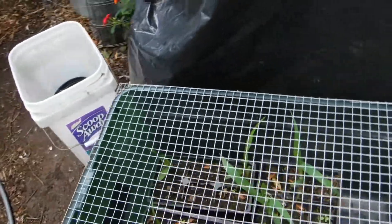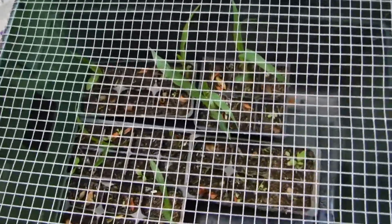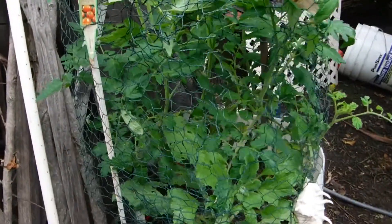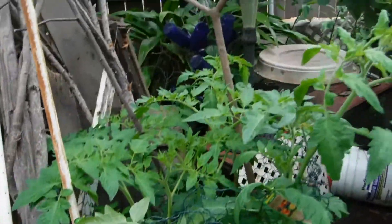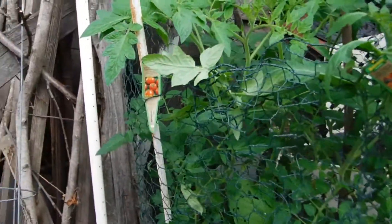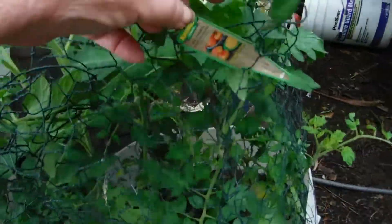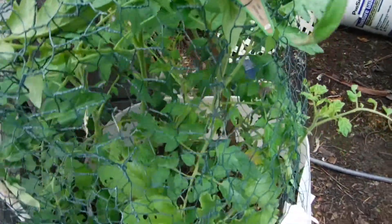Out of four different kinds of corn, that's all that came up. Here's the tomatoes — my St. Patrick's Day tomatoes. Red beefsteak. Mr. Stripey? Yeah, Mr. Stripey.